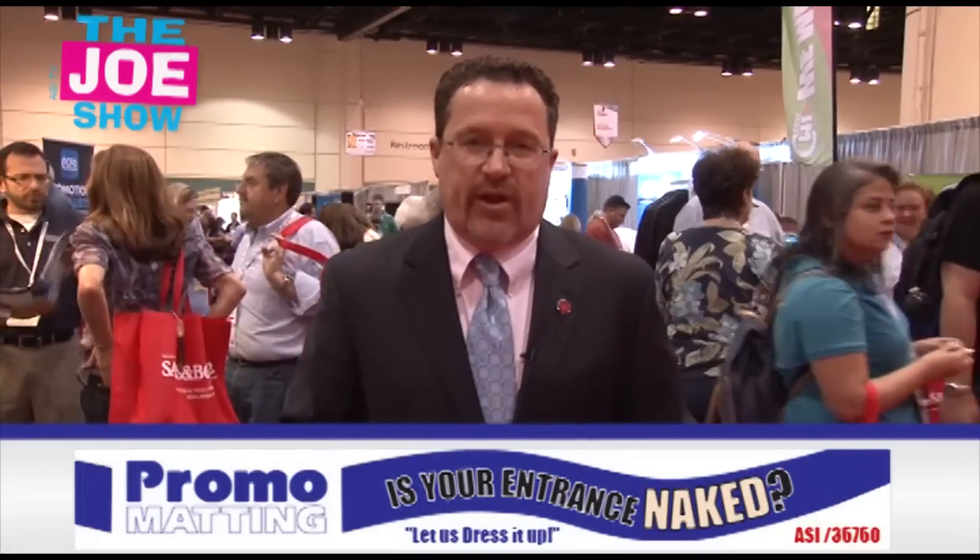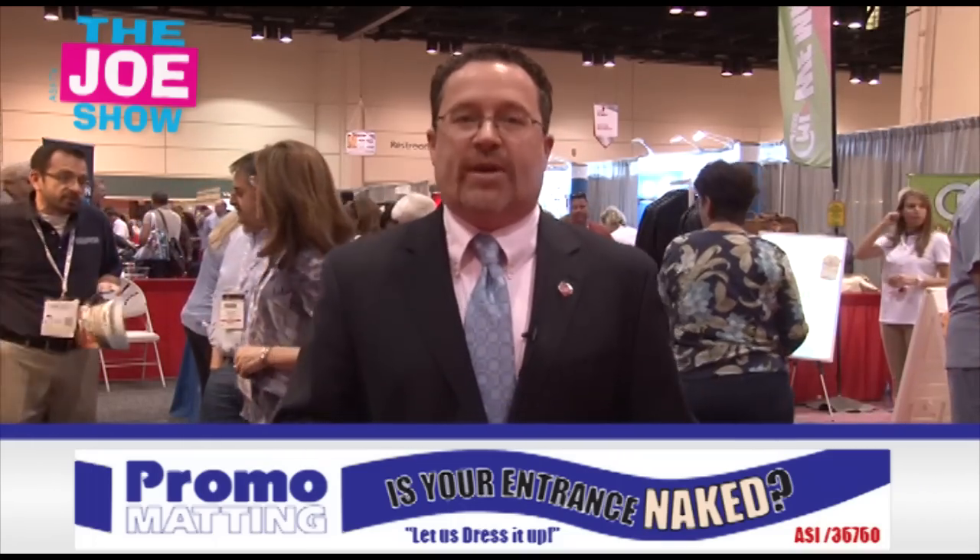I'm Joe Haley. You're watching The Joe Show. Today's Joe Show is sponsored by Promomatic. At the end of this video, you're going to see one of their products. Now, we're coming to you from the ASI Orlando Show 2012.